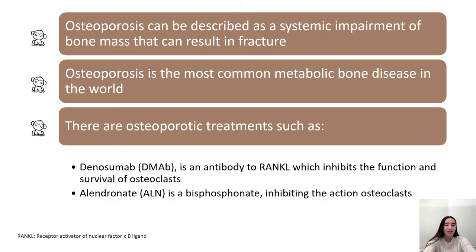When you think of osteoporosis, what comes to mind? The fact that it is a systemic impairment of bone mass that can result in fractures? How it is the most common metabolic bone disease in the world? Or maybe you think of treatments, such as denosumab, an antibody to RANK-L inhibiting the survival and function of osteoclasts, or alendronate, possibly inhibiting the action of osteoclasts. These are all descriptions of osteoporosis, but my first thought when it comes to osteoporosis is diminished quality of life.